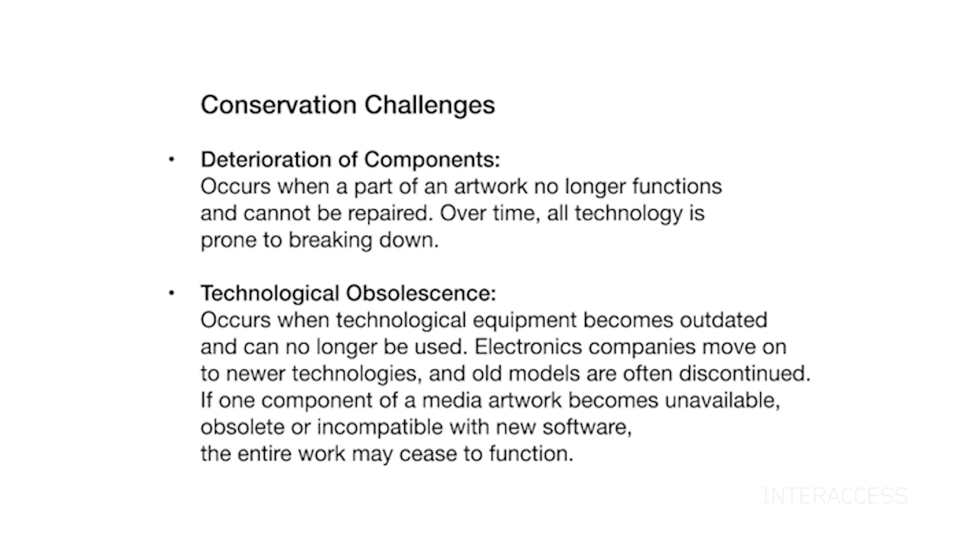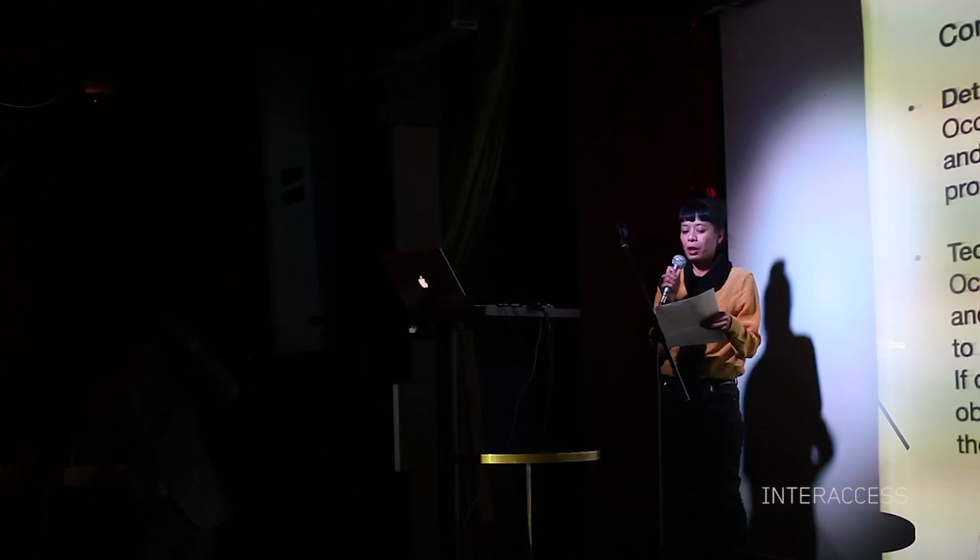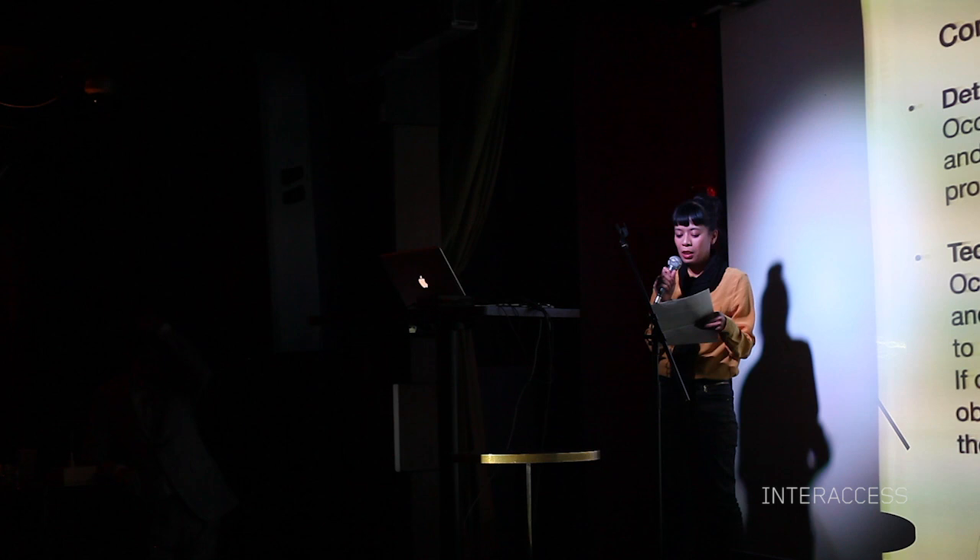The conservation of new media works presents a rather unique challenge to the art world. Over time, electromechanical components will break down. Add to that the technological obsolescence inherently built into media culture, where equipment or software becomes outdated, discontinued to make way for newer, better products. If one component of a new media artwork becomes unavailable, obsolete, or incompatible with new software, the entire work may cease to function.